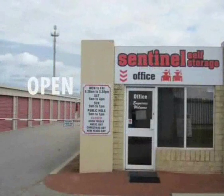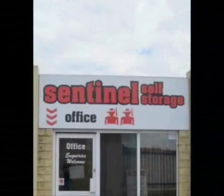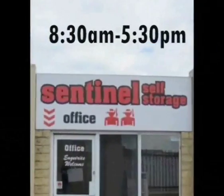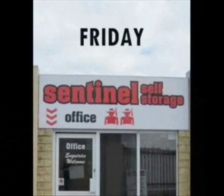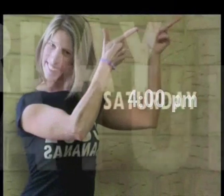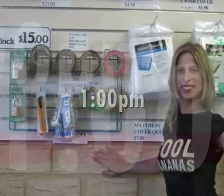Our opening hours are 7 days a week: 8.30am to 5.30pm Monday to Friday, 9 to 4 Saturday, and 9 to 1 Sunday and most public holidays.